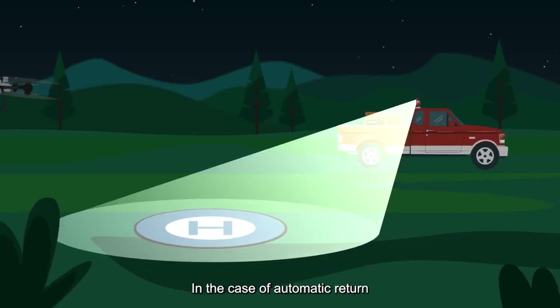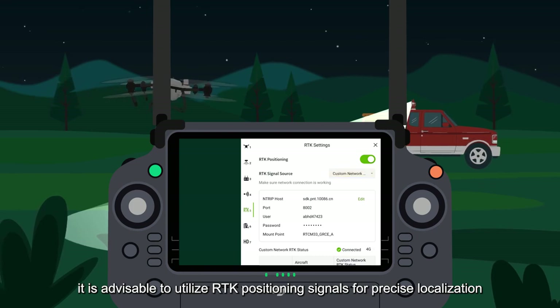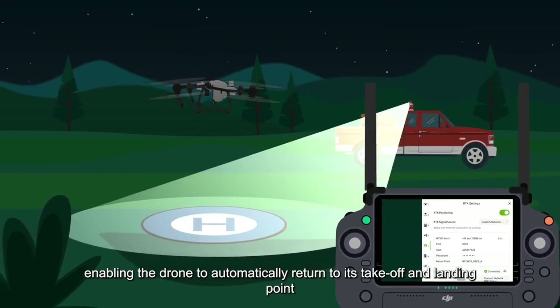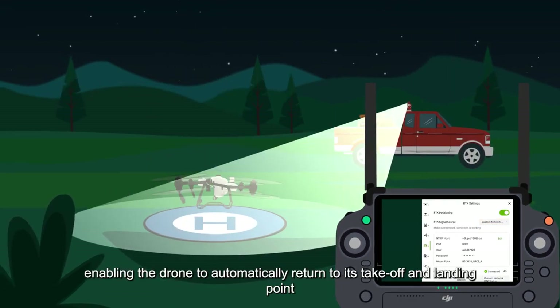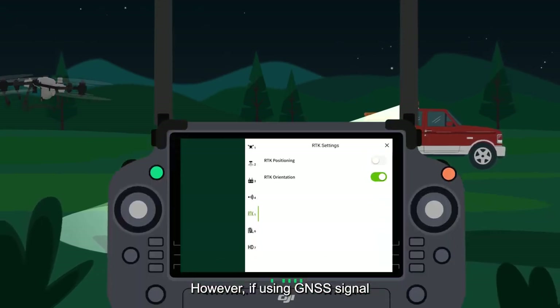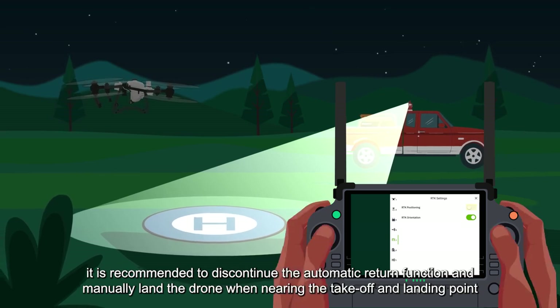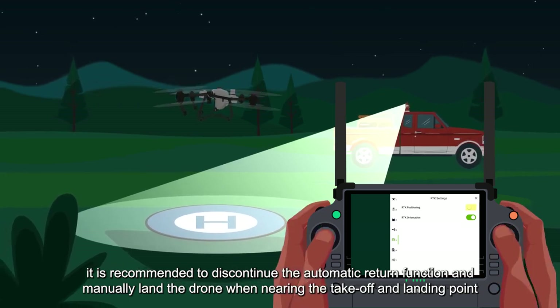In the case of automatic return, it is advisable to utilize RTK positioning signals for precise localization, enabling the drone to automatically return to its takeoff and landing point. However, if using GNSS signal, it is recommended to discontinue the automatic return function and manually land the drone when nearing the takeoff and landing point.